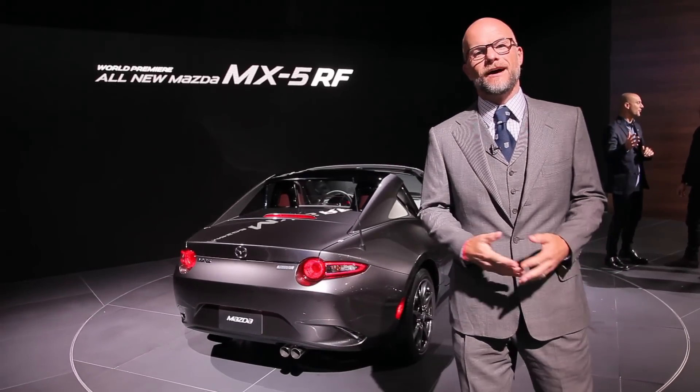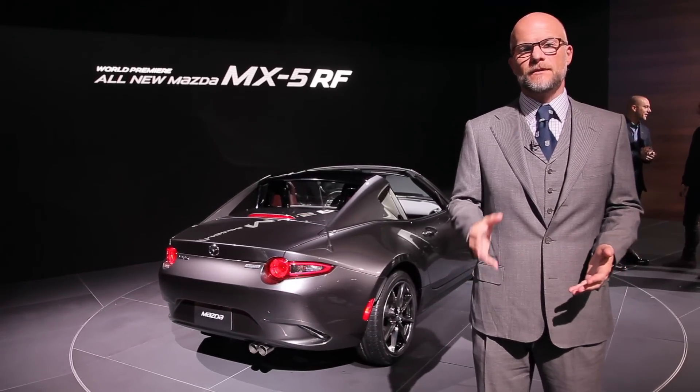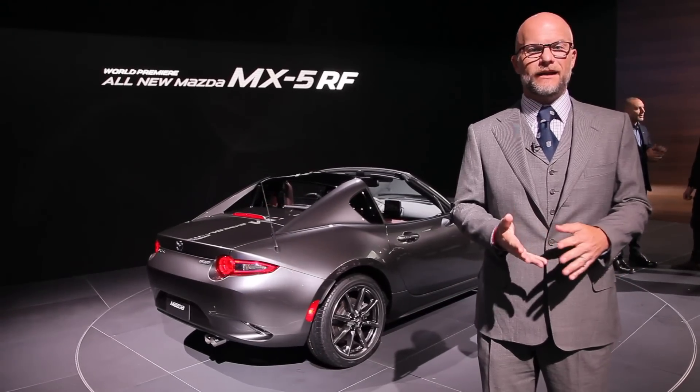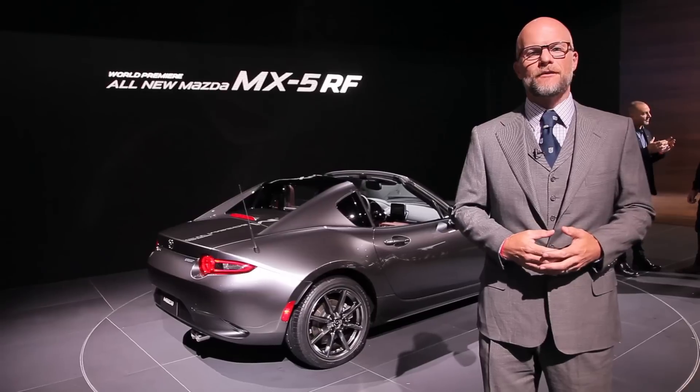After all these years, the answer is still Miata. It's four generations old now but the Mazda Miata has a lock on sports car reality. It's lightweight, has nimble handling and has just enough power to make it interesting.